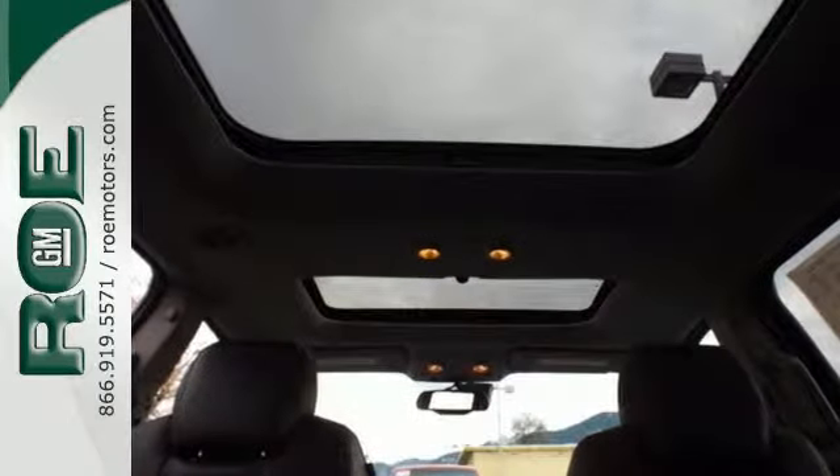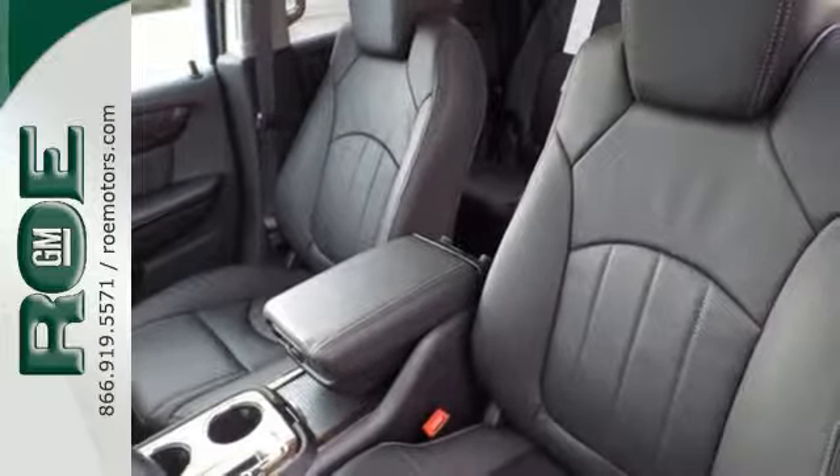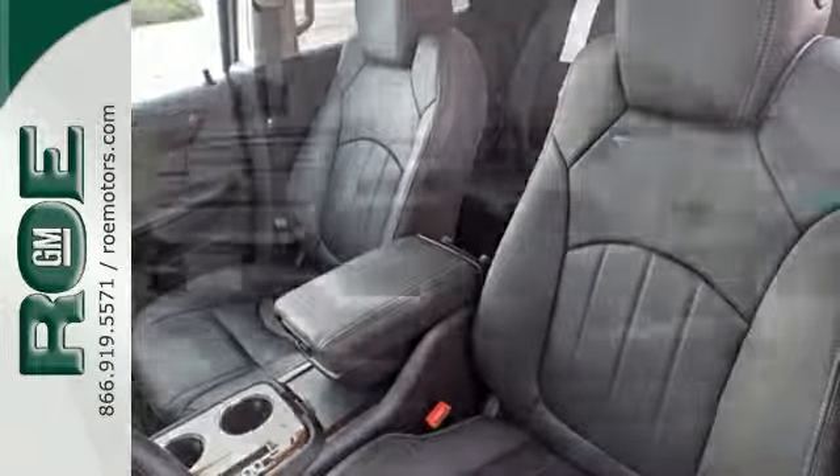It comes equipped with a 3.6-liter V6 engine, Stabilitrack, emergency communication system, and a rear-view camera.